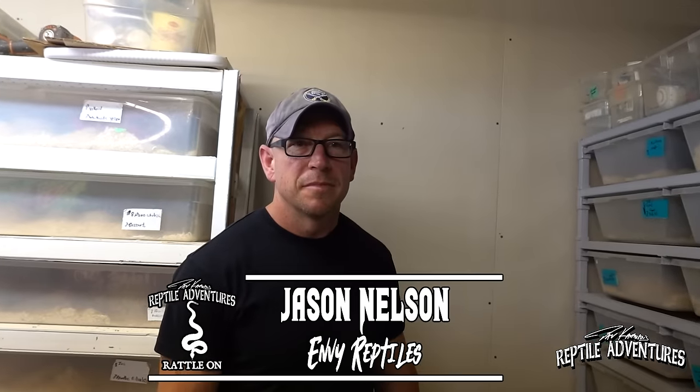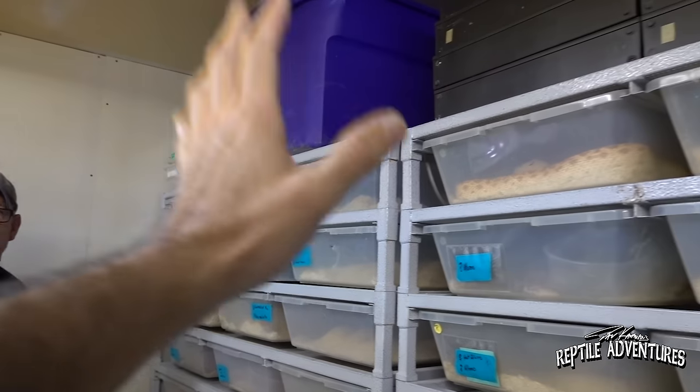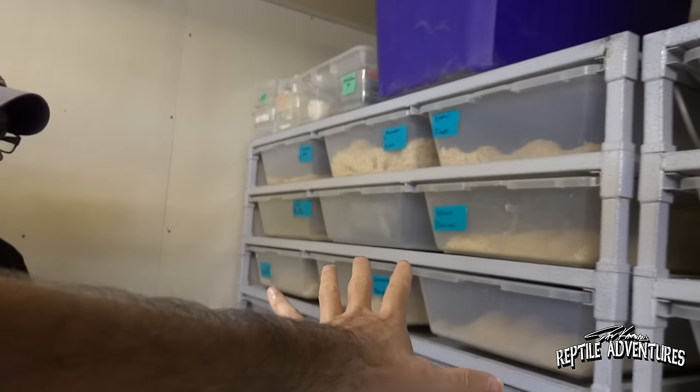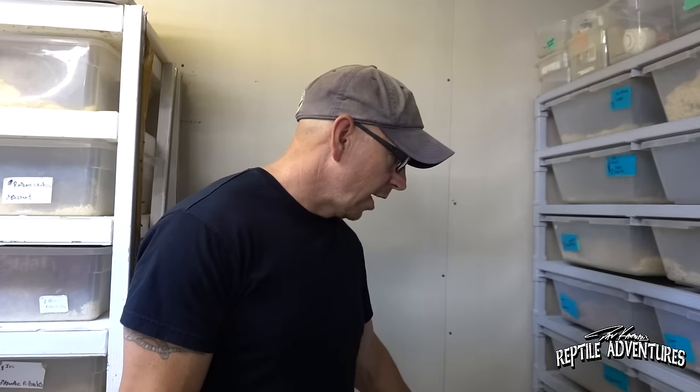So this is Jason Nelson, and Pituophis are something we share in common. We started talking over a decade ago and this is actually the first time we're meeting face-to-face. I want to go tub to tub but I know we don't have time for that. Let's start with something really cool. This is a Sonoran gopher snake rack — I have some Applegate gophers on the bottom but most of it's Sonorans.